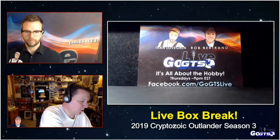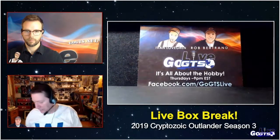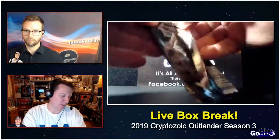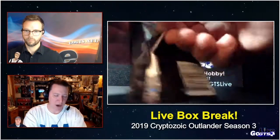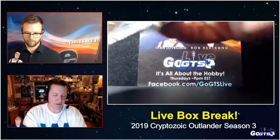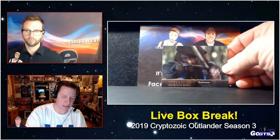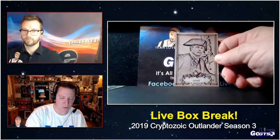In typical Cryptozoic fashion, we've got 24 packs, five cards per pack, a wardrobe card and an autograph in every box, as well as a ton of great chase insert sets and beautiful base cards from Episodic Images.